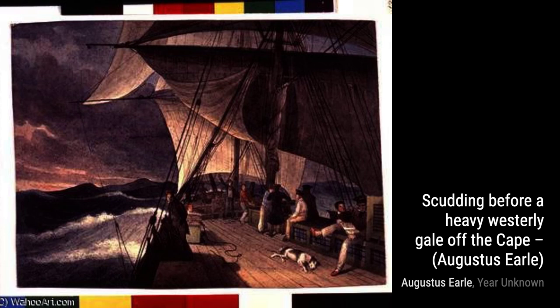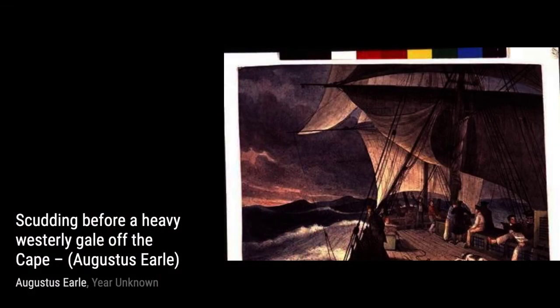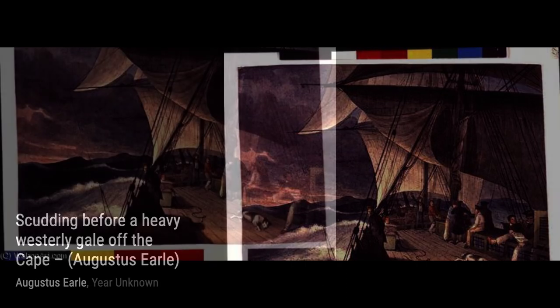Moving on to Portrait of Bungary, Earl showcases his talent for portraiture. The detailed features and expressive eyes of Bungary make this painting truly captivating.